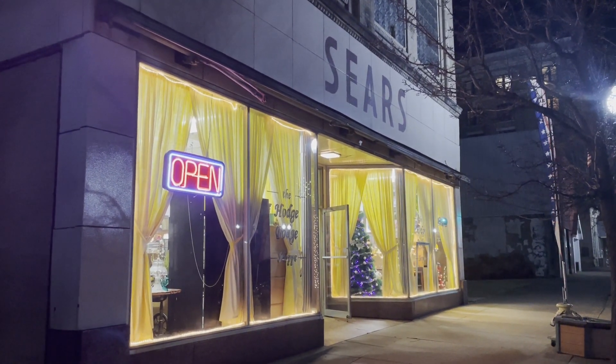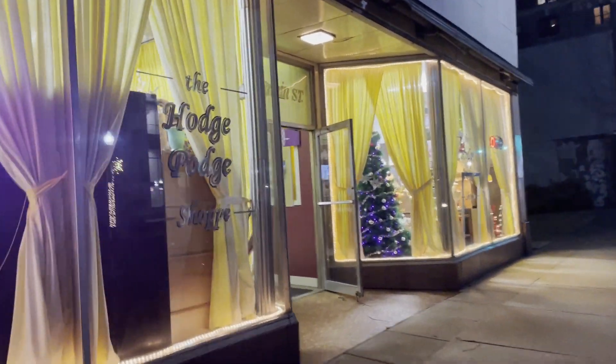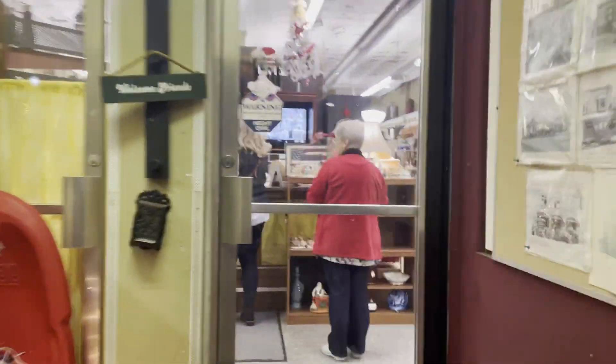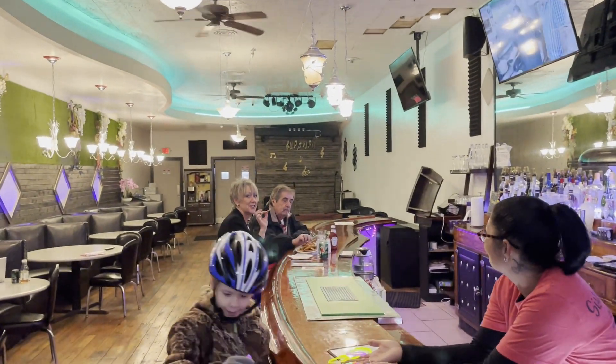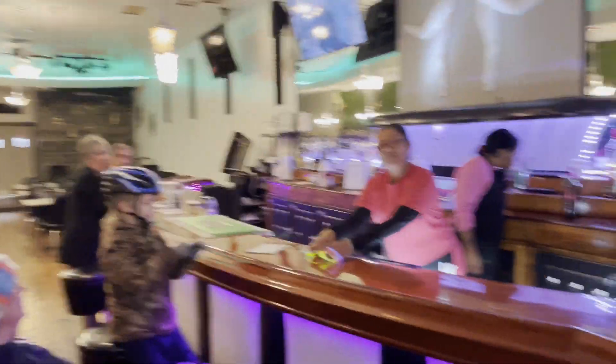I'm so excited! I am tired! I'm so excited — oh, I can eat a lot. Hello, happy First Friday! How's the food, guys? Is it pretty good? Excellent! Happy First Friday to you guys! See you guys! Bye! Thank you!